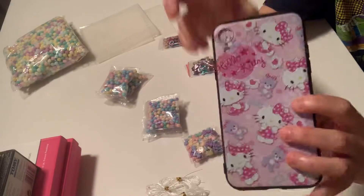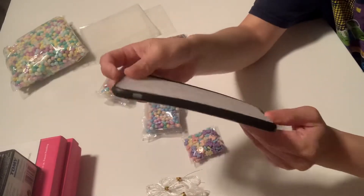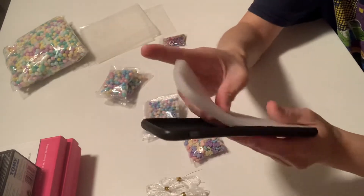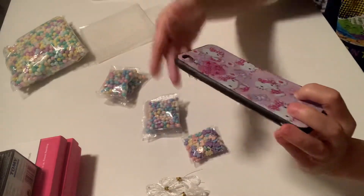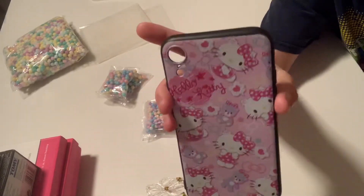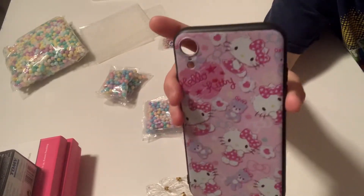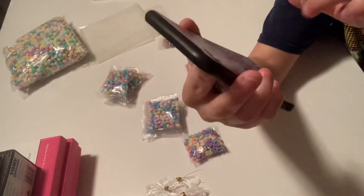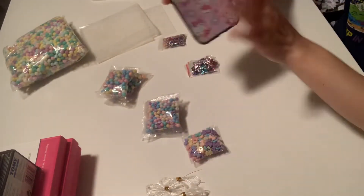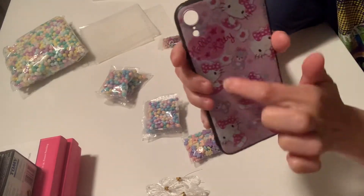Now I love my Hello Kitty, so I got this — it's a silicone Hello Kitty iPhone case. I thought it was a hardcover, but it's silicone. I got it for my iPhone XR. Super excited — isn't it cute? Super cute. I'm waiting for the ring for it.